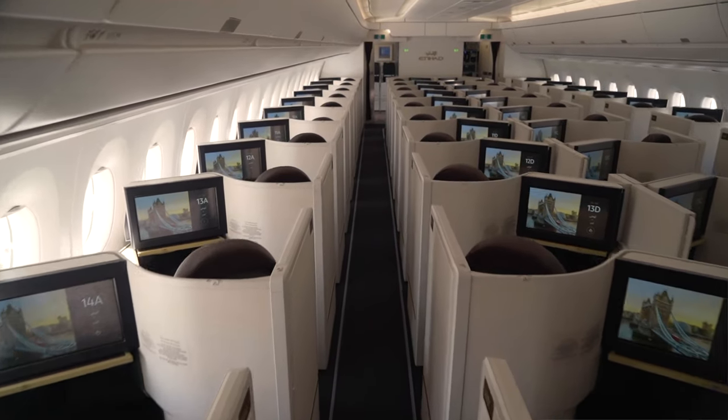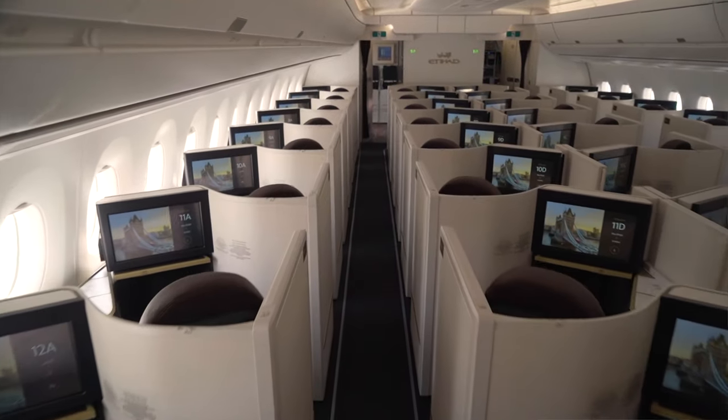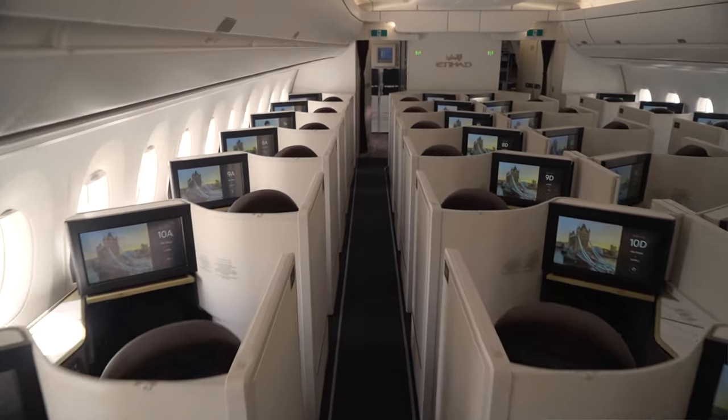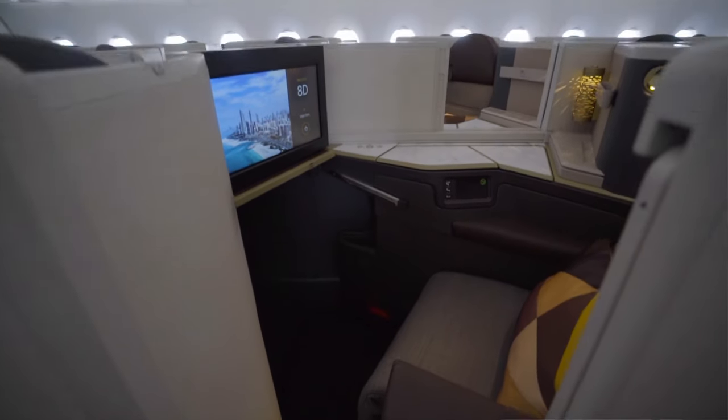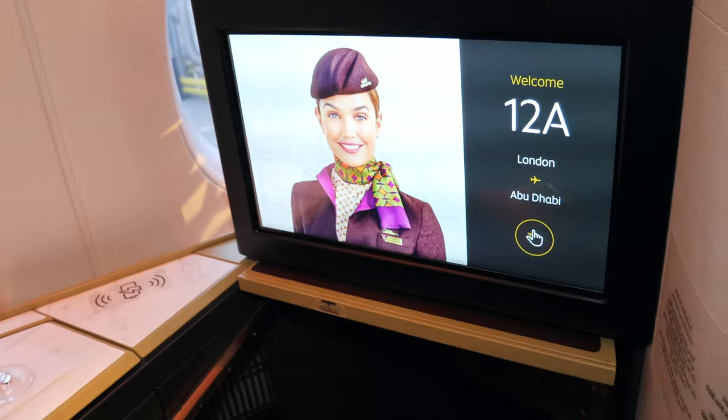Here we are on board the business class cabin — there are 44 business suites in a 1-2-1 configuration. I'm here in 12A, which is a window seat. There are middle seats with a divider, so if you're travelling as a couple those are the ones to go for. The window seats give you the most privacy and the chance to look out the window, and there's loads of room in these seats.